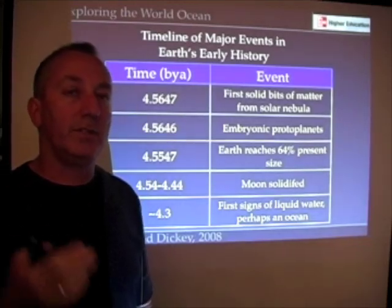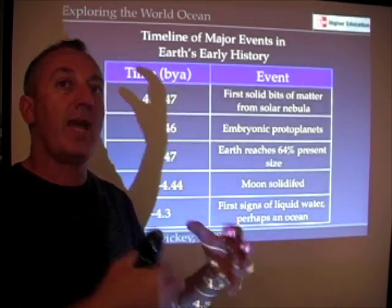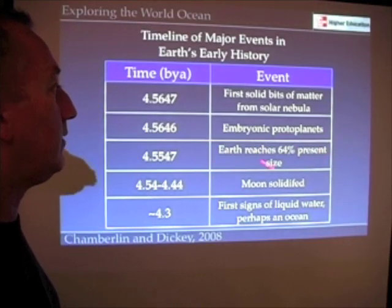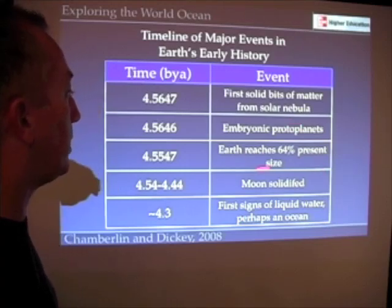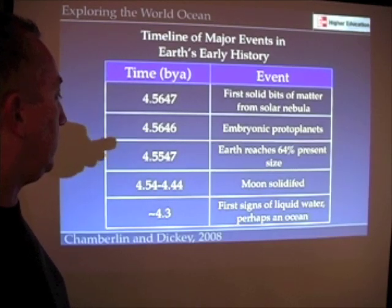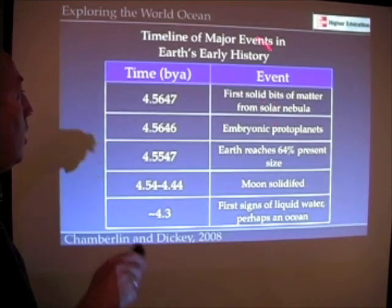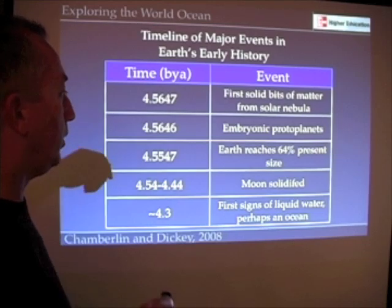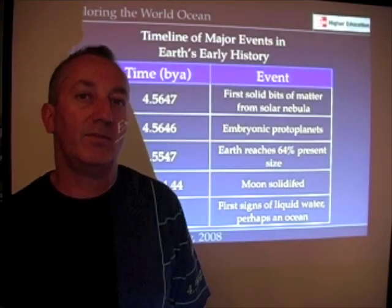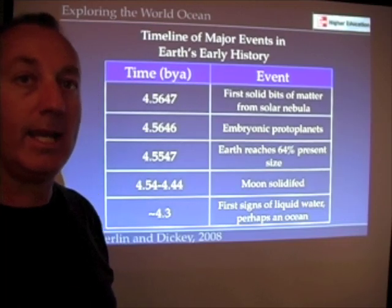If we look at Earth itself — and some of this is using mathematical models and our understanding of what must have happened in the formation of Earth — Earth reached 64% of its present size, about two-thirds, about 4.5547 billion years ago. In our textbook we use the age of 4.56 as a rough number for the age of the Earth. Give or take a few millions of years, the age of the Earth is 4.56 billion years, and that's a pretty solid number.